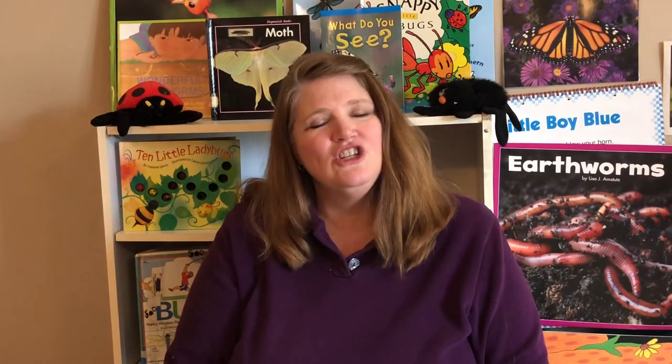Now listen to the word butterfly — can you punch the first sound? Butterfly — buh. How about caterpillar? Cuh. Ant — ah. Grasshopper — guh. Bumblebee — buh. Cricket — cuh. Moth — mmm.